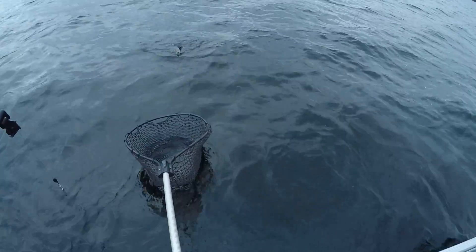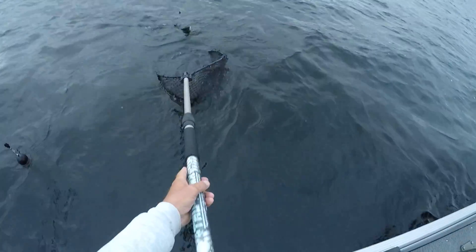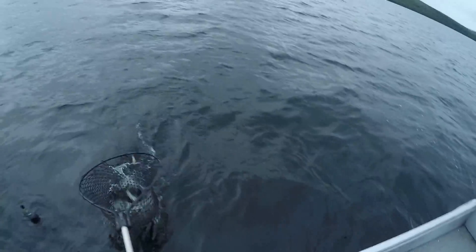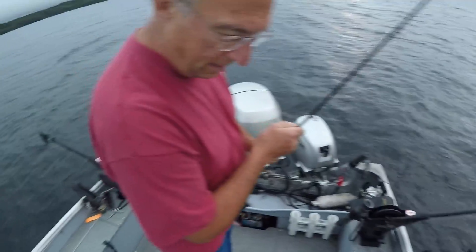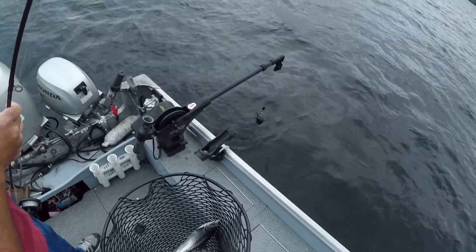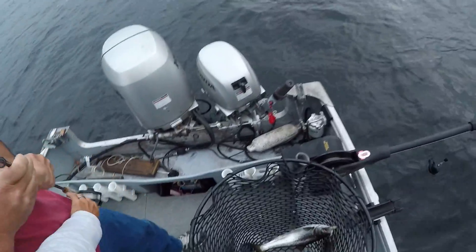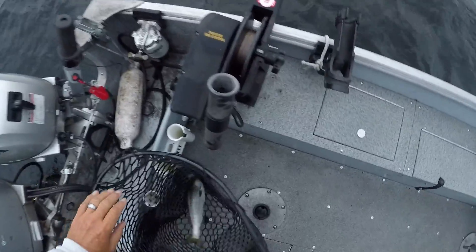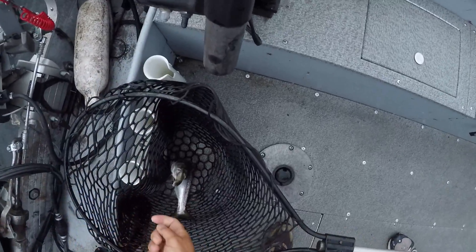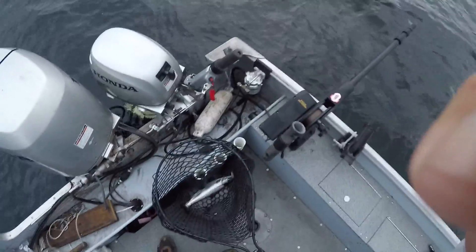Okay, raise your rod tip. Let him go. That wasn't nearly the fish I thought it was — he was wrapped around that other line. Still, it's a nice looking fish. Okay, give me some line right off the reel. That's a pretty fish.